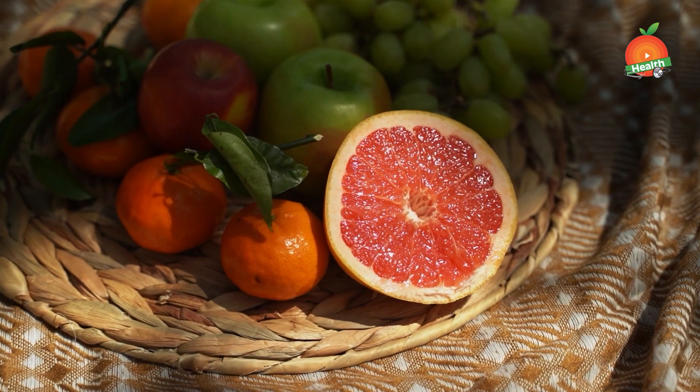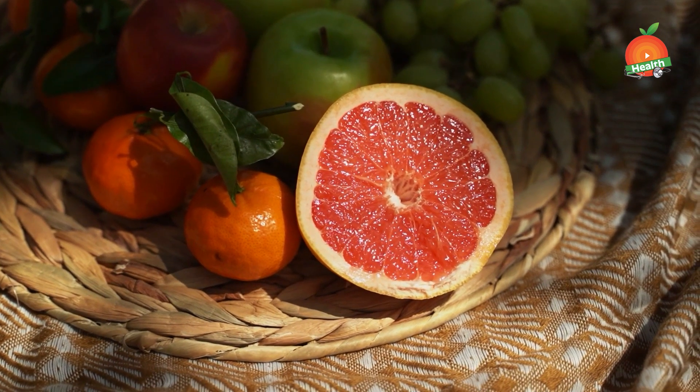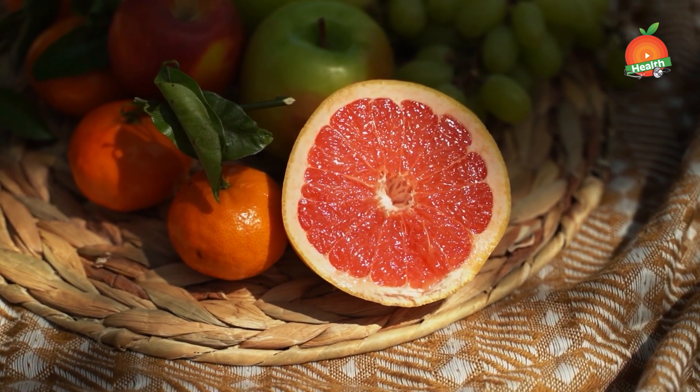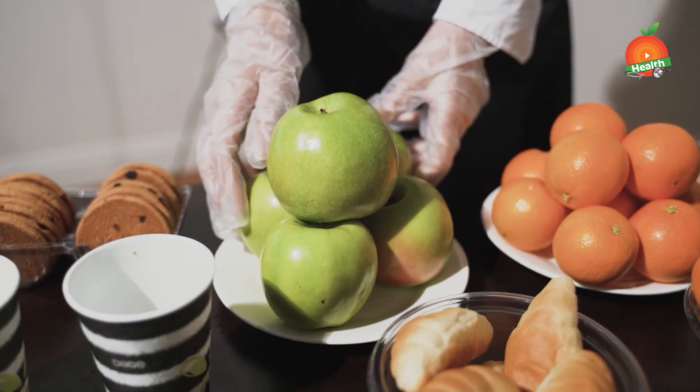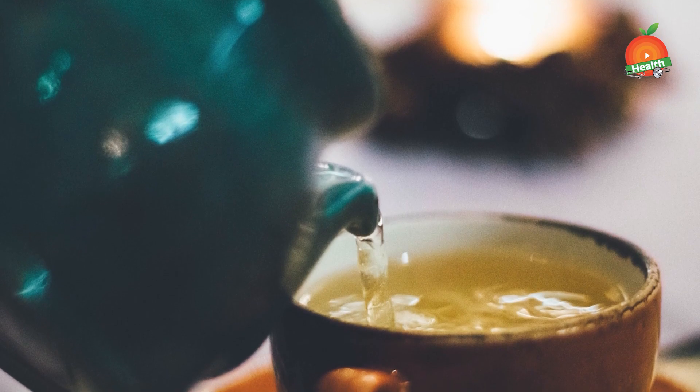Citrus fruits. Citrus fruits like oranges and lemons are a rich source of vitamin C and citric acid. Including these foods can help you maintain healthy uric acid levels in the body, since they can efficiently flush out the excess.